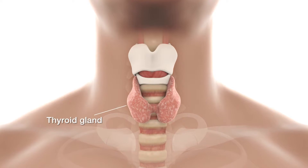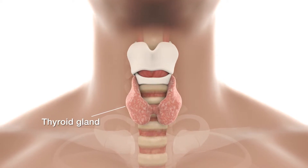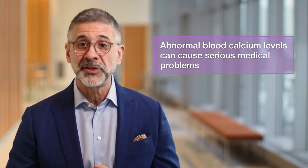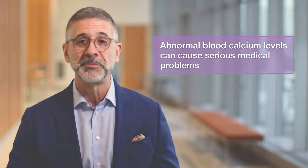The thyroid is the master metabolic regulator of the body, but the parathyroid glands control your body's calcium level, which is probably more important than you realize. You may already know that calcium is important for bone health, but calcium also regulates nerve and muscle function, and abnormal blood calcium levels can cause many serious medical problems.